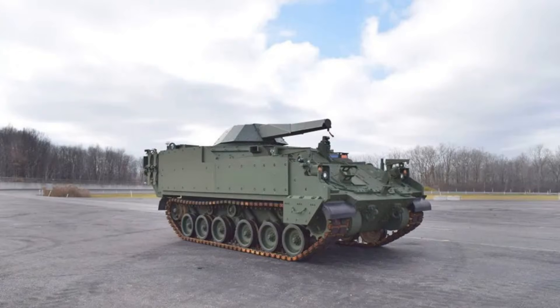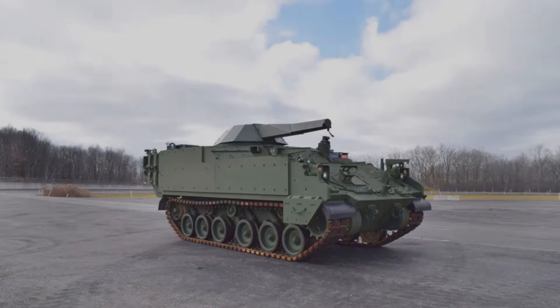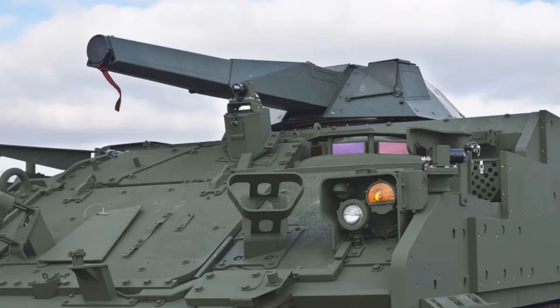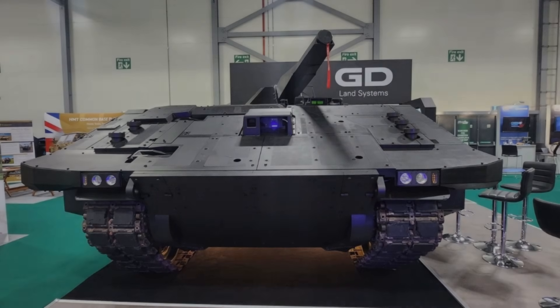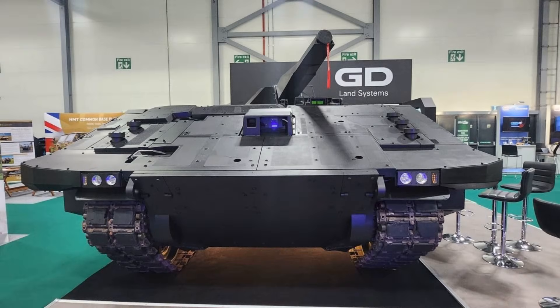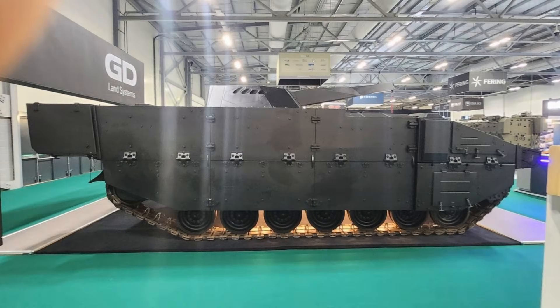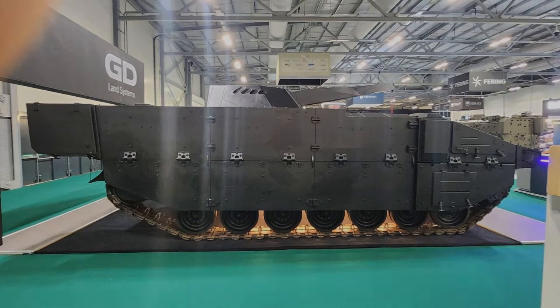Now let's talk about what integration actually means, because this is where prototypes go to die. Putting a turret on a hull is not like swapping a Lego piece. A turreted mortar needs structural reinforcement around the turret ring, carefully managed recoil loads, space for ammunition stowage that doesn't turn into a catastrophic hazard, and a fire control system that talks cleanly to the vehicle's sensors, navigation, and communications. The mortar's effectiveness depends on being able to shoot accurately from short halts, quickly compute firing data, and synchronize with observers and drones without delays and confusion. If that digital integration is clunky, your fancy automated turret becomes a slow manual weapon with extra steps.